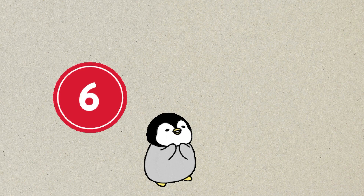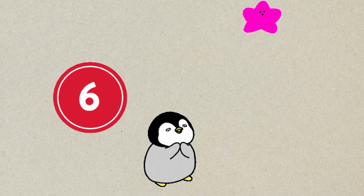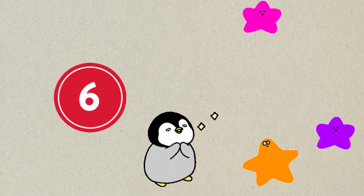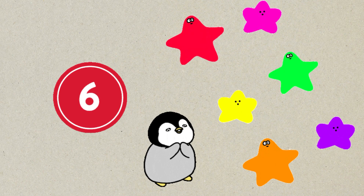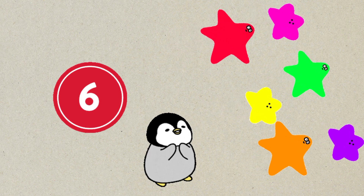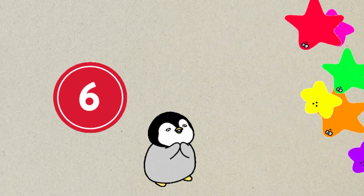Number six. One, two, three, four, five, six. Six stars. Brum, brum, brum, brum, brum. Bye-bye, stars!